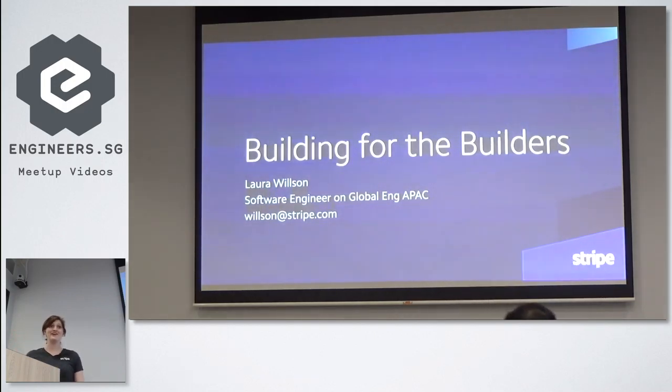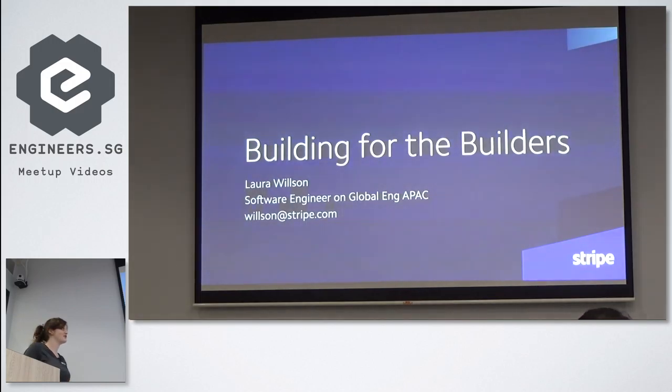Hi, I'm Laura. I work at Stripe. Thanks so much for being here tonight. Today I'd like to talk to you about building for builders, developing for developers, and how we built a developer-focused API. I'll share some concrete tips based on lessons we've learned building the Stripe API, and I'll talk about how this has allowed us to scale our developer products really effectively.